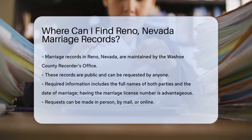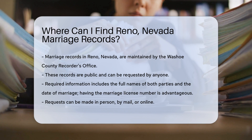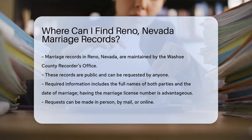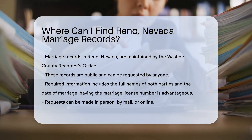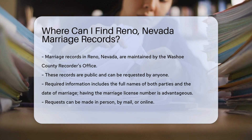You can find them through the Washoe County Recorder's Office. This office maintains all marriage records for Reno and the surrounding areas. Marriage records in Washoe County are public records, which means anyone can request them.